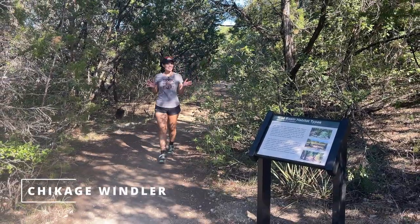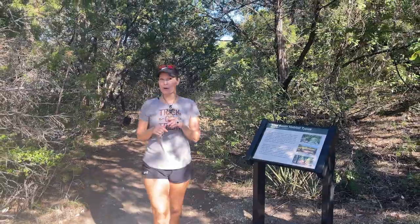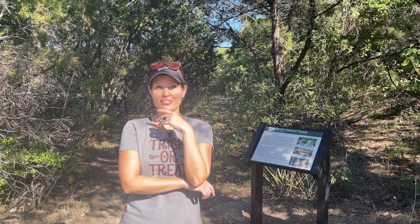It's spooky season, and it's also spider season, so don't be surprised if you come across a tarantula on the trail or even in your home.